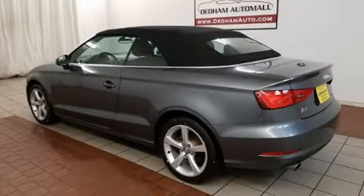Climb inside the 2015 Audi A3. This two-door, four-passenger convertible just recently passed the 40,000 mile mark.